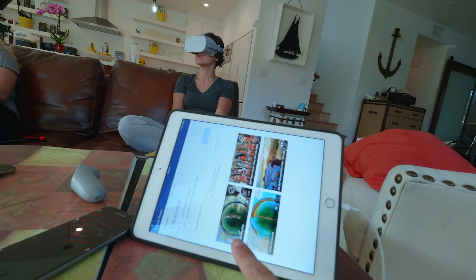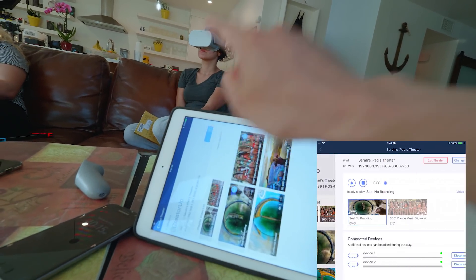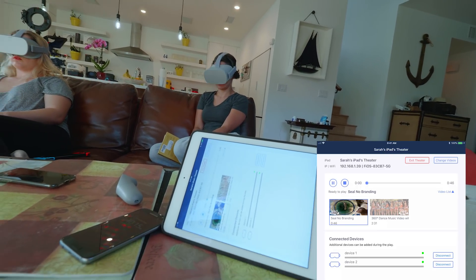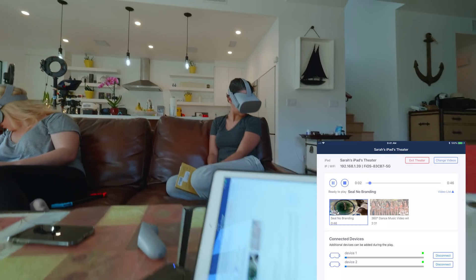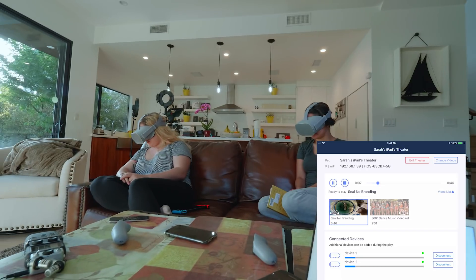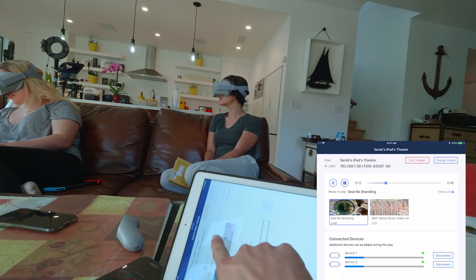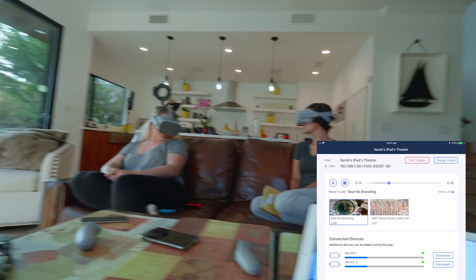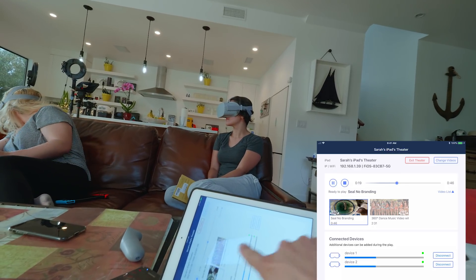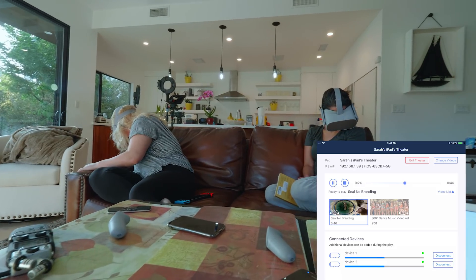Inside the app, I can create a playlist. I'll pick these two videos to create a playlist and then start a session. As you can see, the headsets are showing right here. I hit play, and they should be watching something right now. Are you guys watching anything? Awesome — they're actually watching a video right now. It's the seal video right here. You can see the progress of both videos, and you can see them moving their heads around. Look at that — now they're looking around. You can see the progression on both headsets.